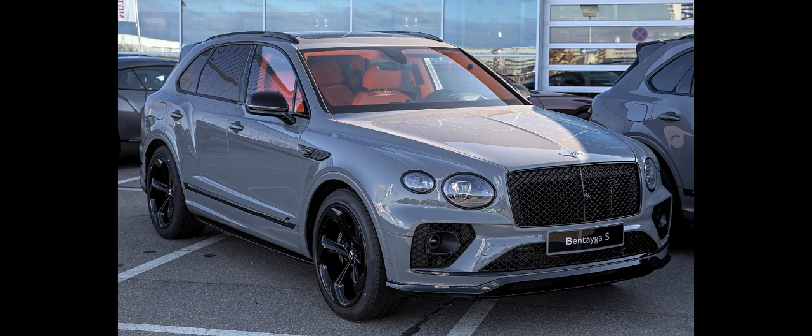Despite its high price tag, the car was a sales success for Bentley in 2016 and became Bentley's most popular model. It has contributed to Bentley's increasing sales as of 2022.